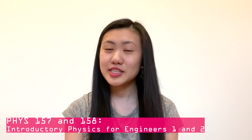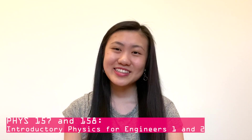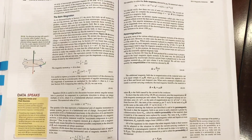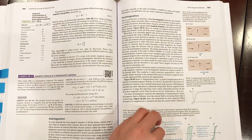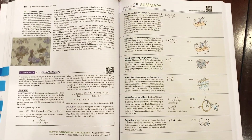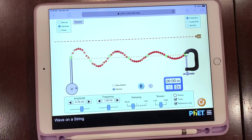For physics, there's Physics 157 and Physics 158, which are kind of related and cover a bunch of different topics like thermodynamics, waves, circuits, and electricity and magnetism. This course felt like an extension of what I learned in high school. For example, in grade 12 I learned about direct current circuits with resistors, and now we learn about those same circuits but they also have capacitors and inductors.